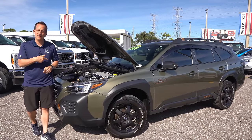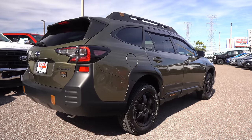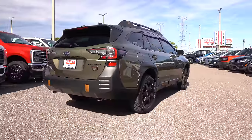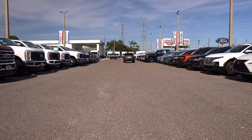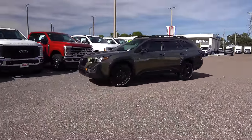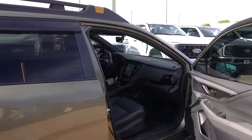Let's fire it up and hear what it sounds like. We are inside this 2024 Subaru Outback Wilderness Edition.